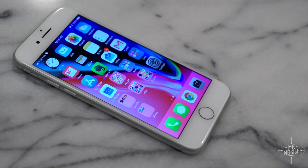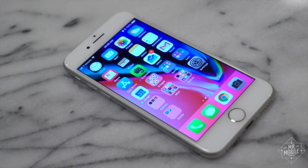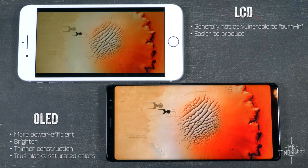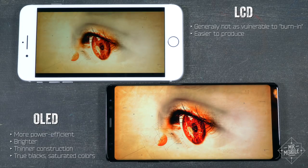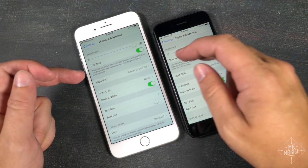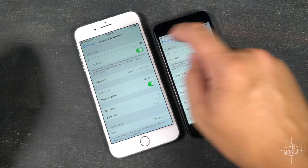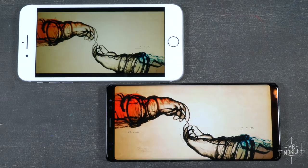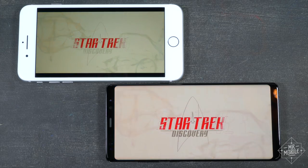Let's start with the bad point. These displays — they're the best LCDs Apple has ever put into an iPhone, but they're still LCDs. And while there are compelling reasons for preferring that technology, in my opinion, there are many more reasons to prefer OLED. These screens are fine — they've got Apple's True Tone technology to optimize white balance depending on your surroundings — but put them next to a really good AMOLED panel like Samsung's, and you really notice the added vibrance, contrast, and brightness.